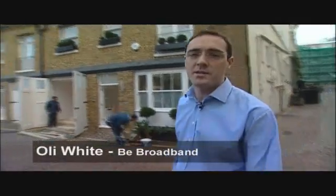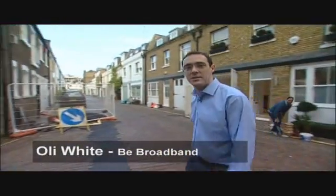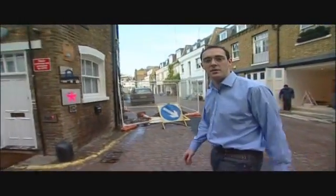I'm Oli White, I'm the head of marketing at Bee Broadband and I'm here today to talk about the Bee Home Monitoring Service. It's a wireless camera that allows you to monitor your home, your business or even your pets.